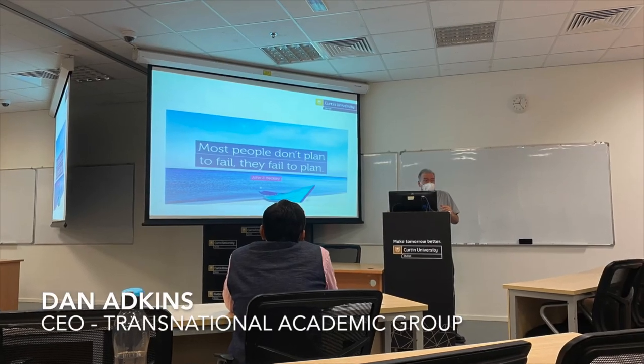This is day three of the International Exposure Program. Currently we are at the G71 building. Today we visited Curtin University and had a session on risk, crisis, and disaster management delivered by Dan Atkins. After that, we visited the Engineering Pavilion located at DSO, where we had exposure to a supersonic ping pong ball prototype created by final year students of Curtin University.